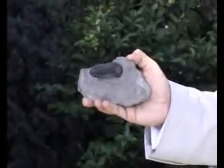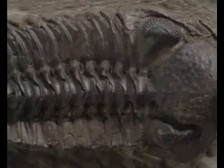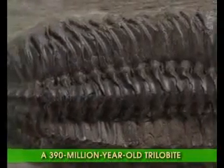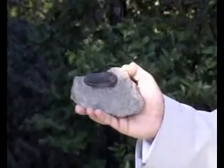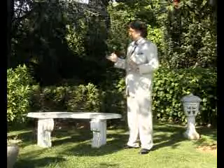I would now like to introduce you to a very small but very significant life form. This fossil belongs to the trilobite. Paleontologists discovered this fossil in France — it is around 390 million years old. Trilobites are just one of the striking species that completely dash the expectations of evolutionists.